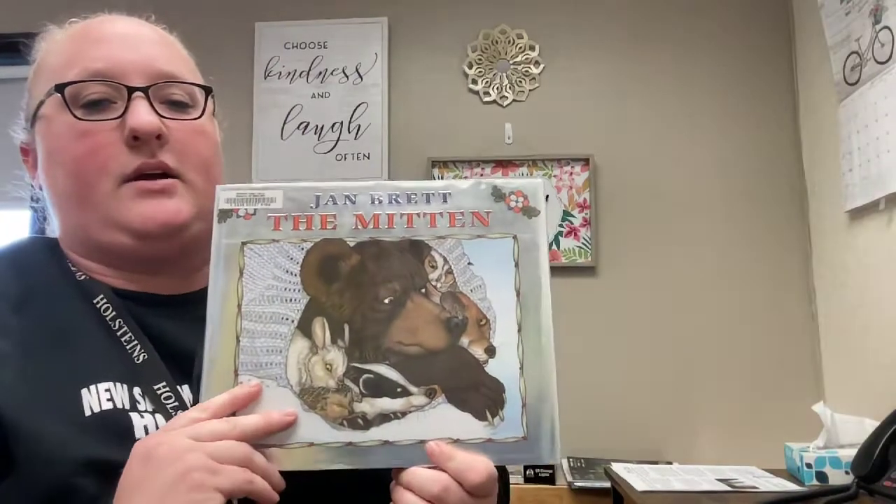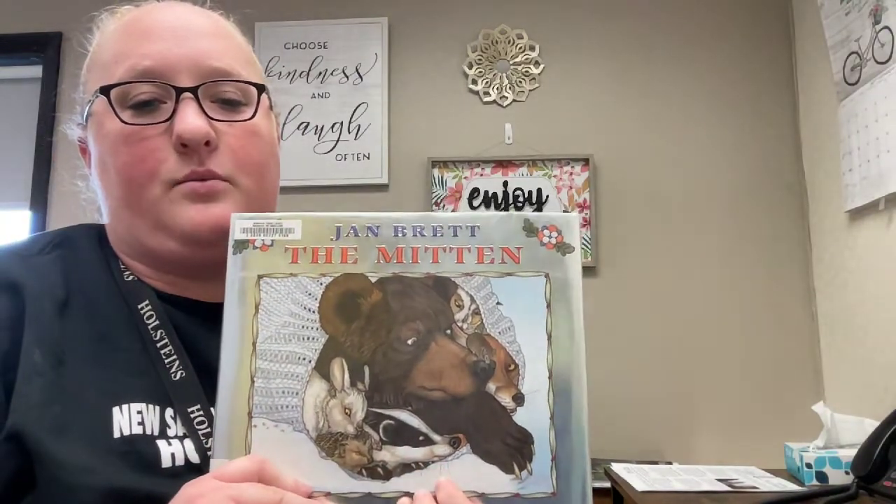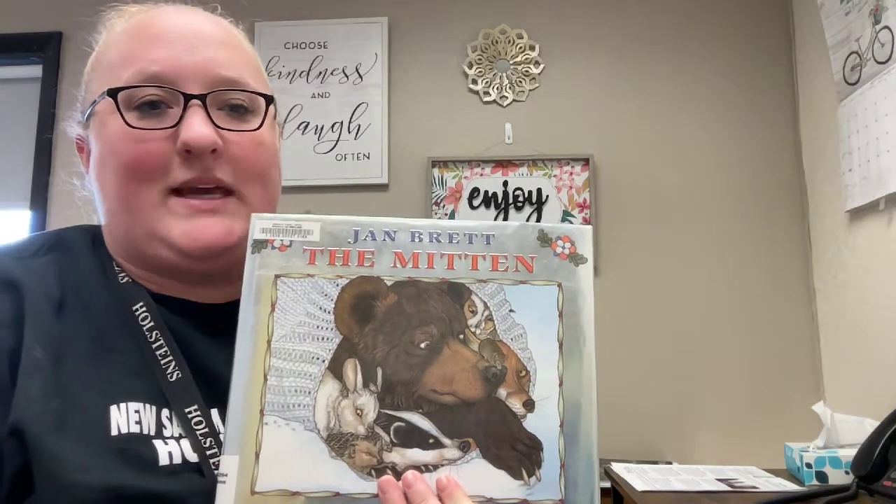I hope you all liked this story called The Mitten by Jan Brett. It was a fun story to read and a really fun story to look at the pictures for. I hope you all have a wonderful week! Thank you!